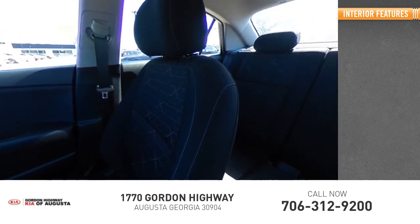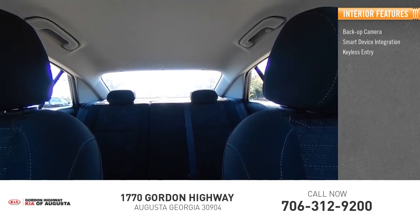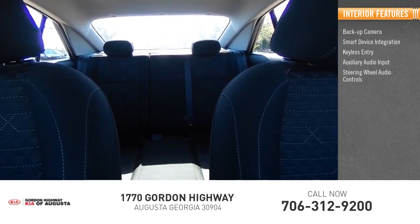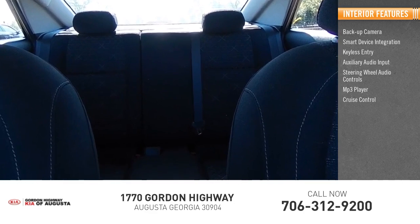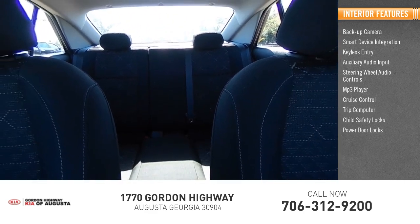Inside you'll find backup camera, smart device integration, keyless entry, auxiliary audio input, steering wheel audio control, MP3 player, cruise control, trip computer, child safety locks, and power door locks.